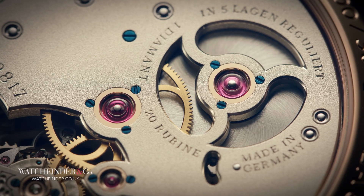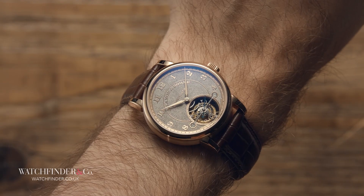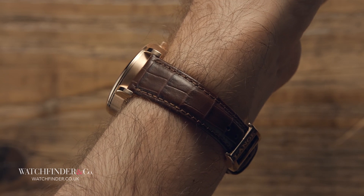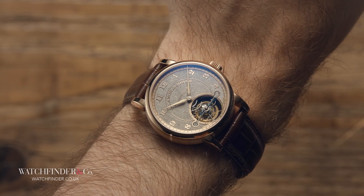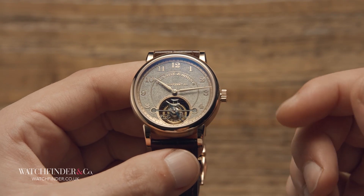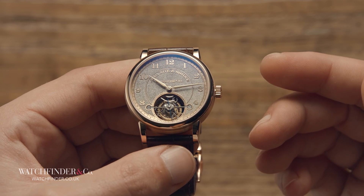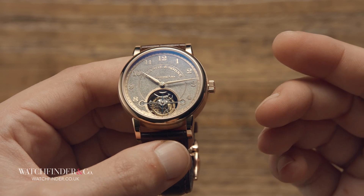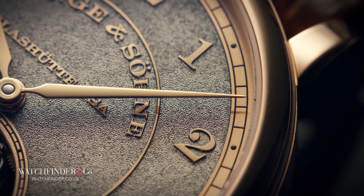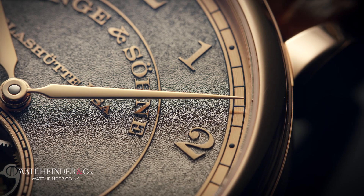And when I mean a few, I don't mean by the Omega definition. This particular entrant to the Handwerkskunst collection, for example, is limited to just 30 pieces. 30. There's a distinct reason why there are so few of these pieces, and it's not down to any artificial regulation or anything like that. Even by A. Lange & Söhne's standards, they are very, very tricky to make. It's all in the decoration.